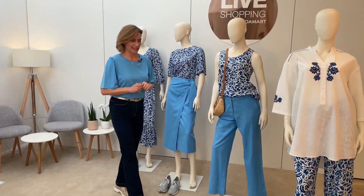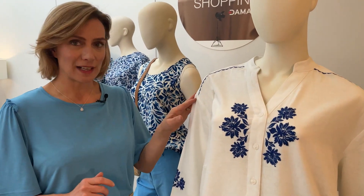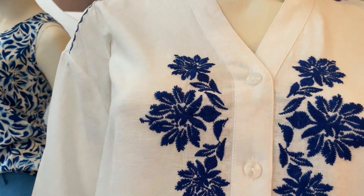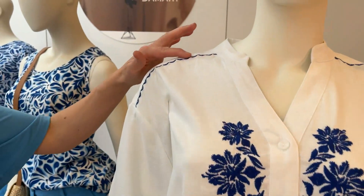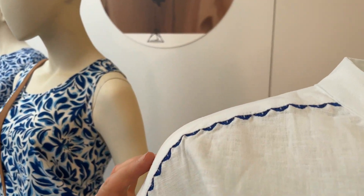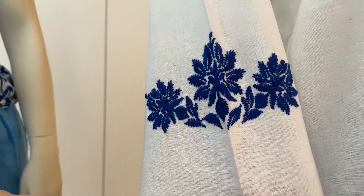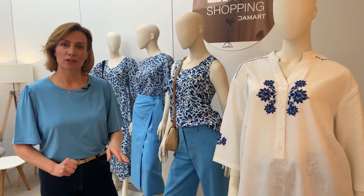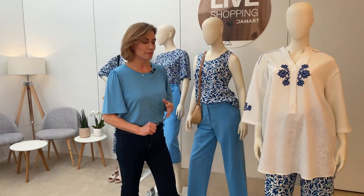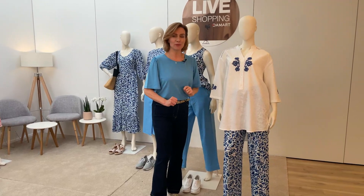On passe à la dernière silhouette, c'est vraiment ma préférée : la tunique, c'est la pièce phare de notre catalogue, avec des broderies en bleu sur le devant, sur les épaules et sur les manches trois quarts. La tunique est associée avec le pantalon large Climatil. Moi, je porterai la tunique comme robe de plage, avec de petits mules.